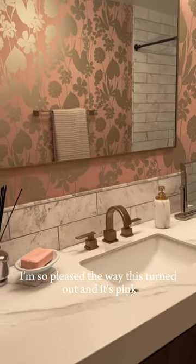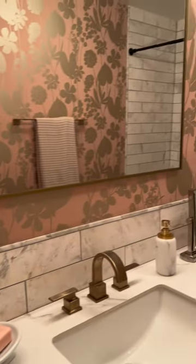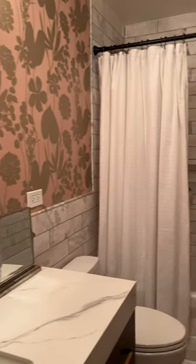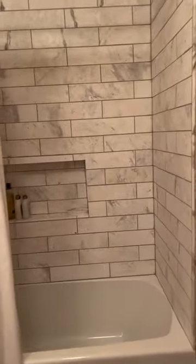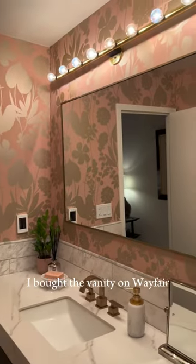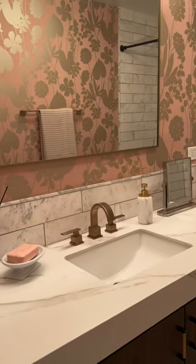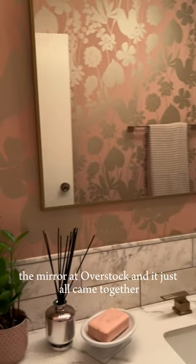I'm so pleased the way this turned out, and it's pink. My construction guys did a great job with a wonderful nook. I bought the vanity on Wayfair — the Merit overstock — and it just all came together.